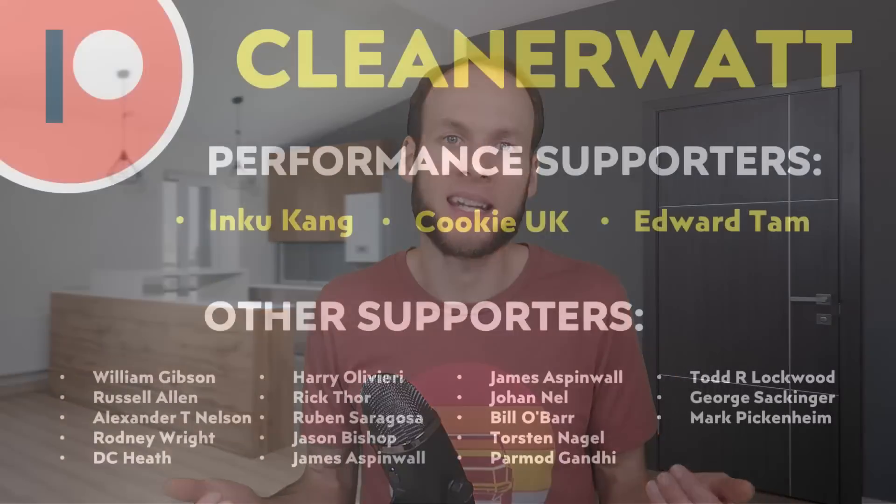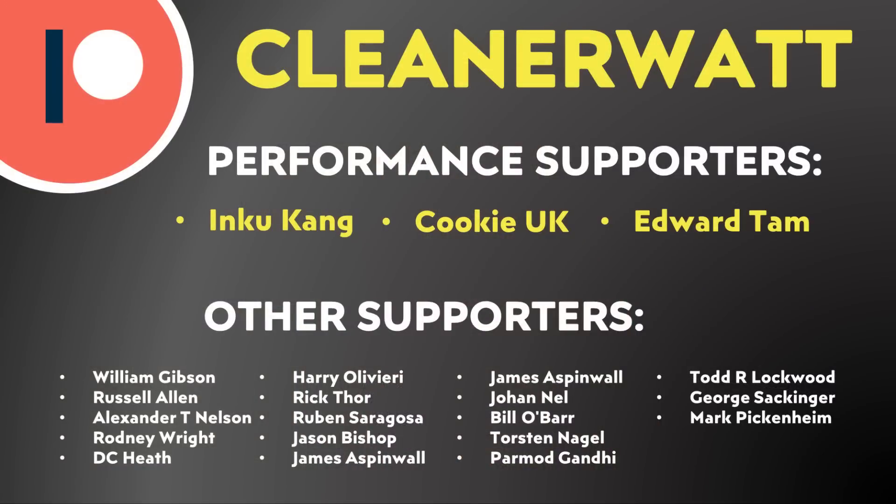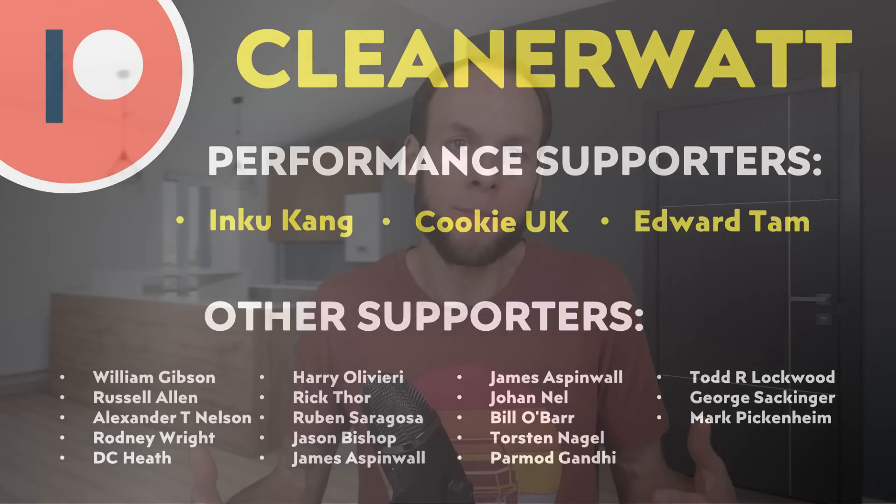Do let me know what you think about all this in the comments section below. Thank you so much for watching this video all the way through to the end. I'd like to thank the Patreon supporters who help support me every month and make this content possible — a special thank you to my top-tier supporters and also the other supporters listed on the screen. If you'd like to find out more about the Patreon community, I'll put a link in the video description.